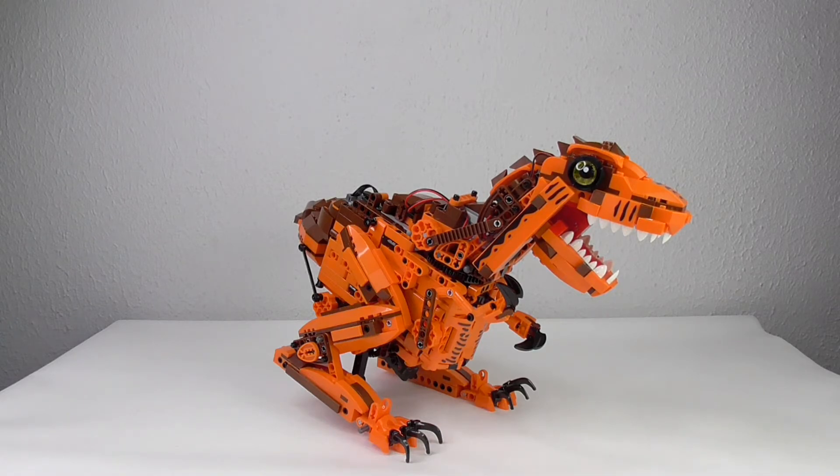It's a fun build. It's not too expensive. The quality is amazing. Not much more to say.